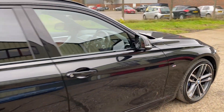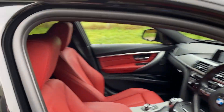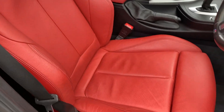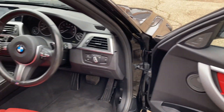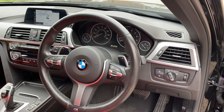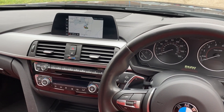Let's go and have a look at the interior. We've got this lovely full coral red leather upholstery, heated front seats, black carpet, electric front and rear windows, electric door mirrors, automatic lights, and a leather multifunction steering wheel with paddles and full BMW multimedia.